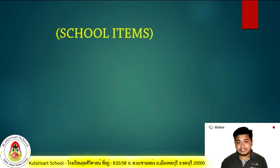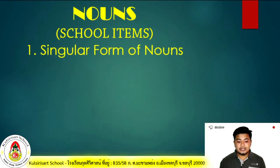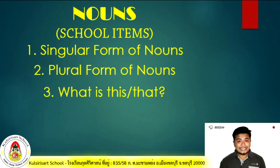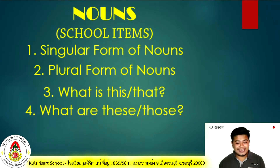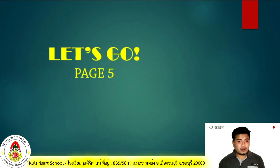Our lesson for today is all about school items that are examples of nouns. We will also be learning about singular form of nouns, plural form of nouns, what is this or that, and what are these and those. But before we proceed, I want you to open your Let's Go books on page 5.